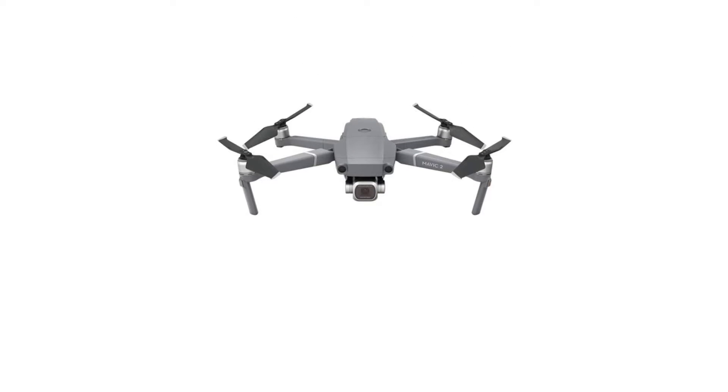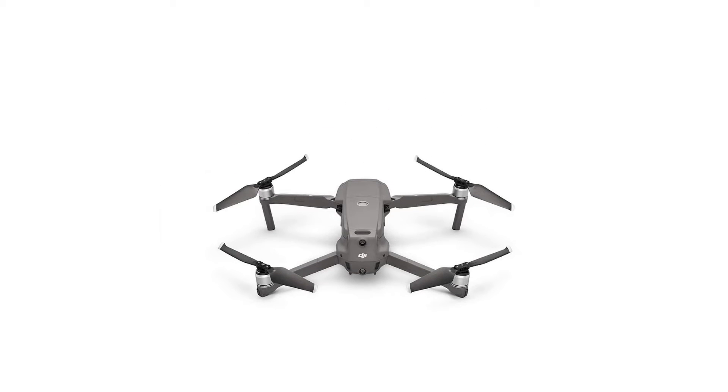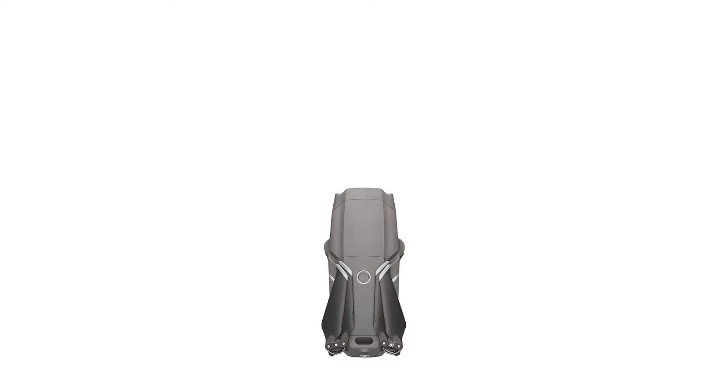It makes no sacrifices in flight performance and has many intelligent flight modes to choose from, maxing out at an impressive 45 miles per hour and providing a flight time of up to 31 minutes.